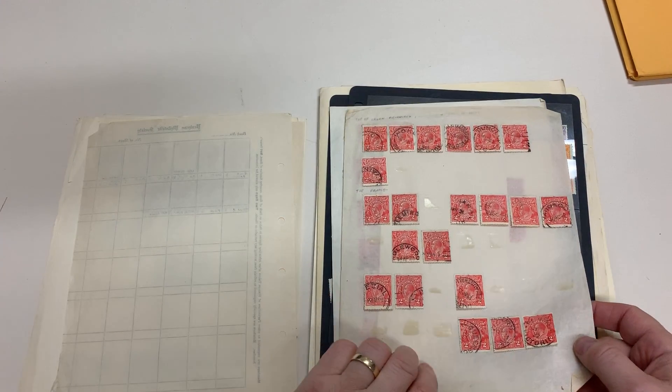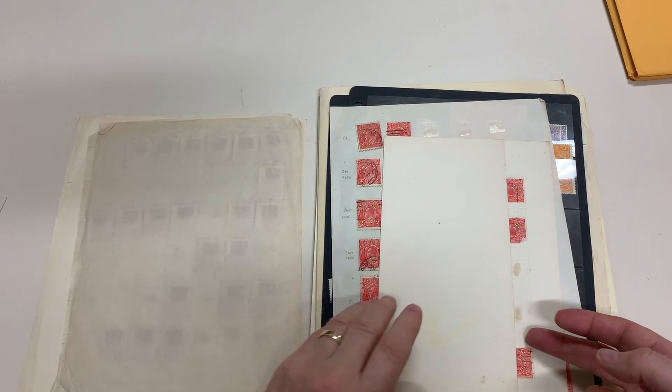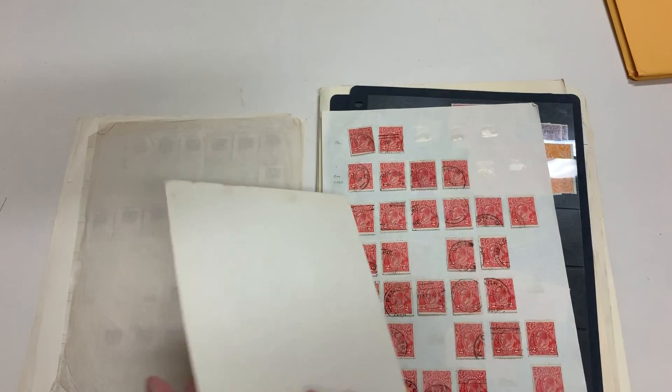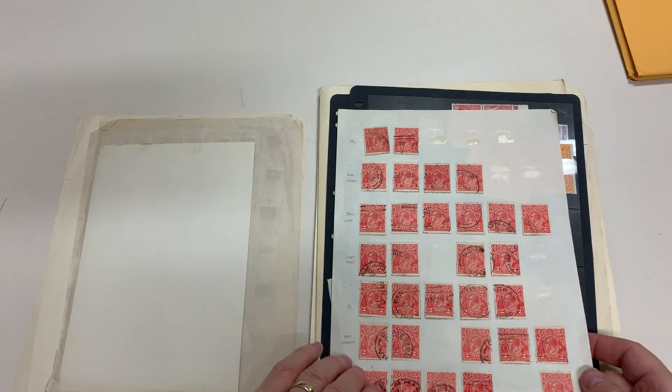Single watermark again. Later. They're probably singles — yep. And those.